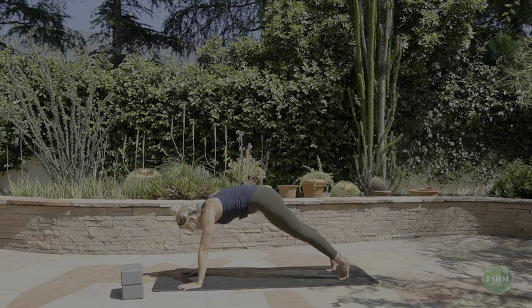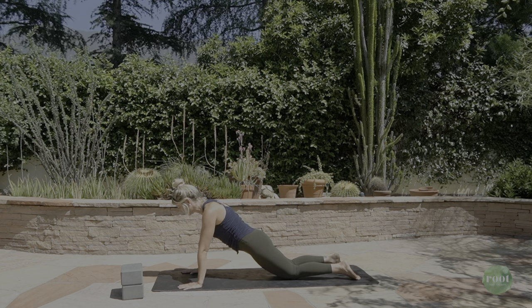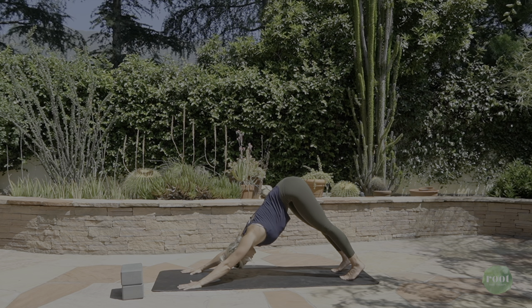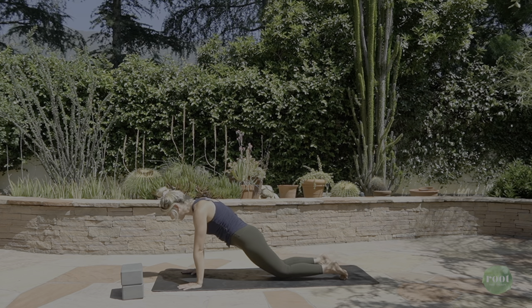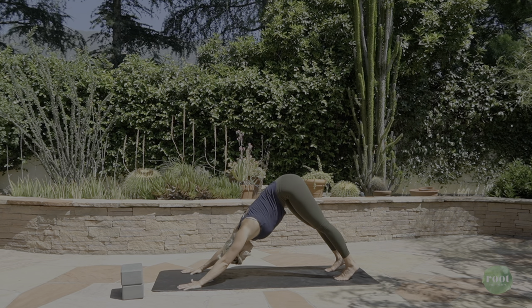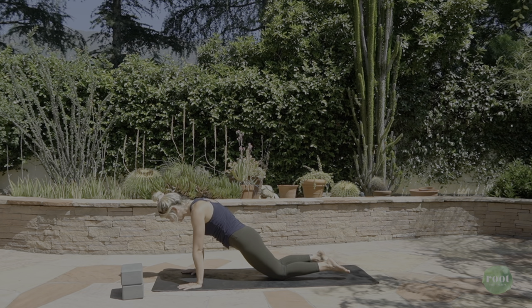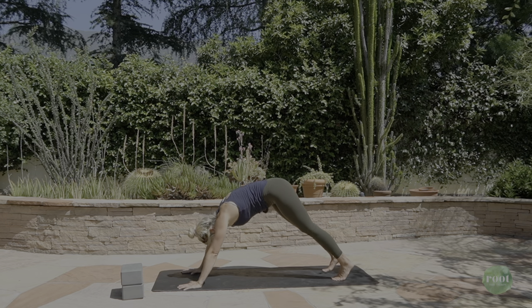Inhale, coming forward into a plank or modified plank on the knees — it's totally up to you, your strength, however you're feeling today. Take one more inhale here. Exhale, tuck the toes, downward facing dog. Two more — inhale to plank. If you're doing a plank, hold plank position; otherwise modified plank on the knees. Exhale, curl the toes, downward facing dog. And last one, inhaling. Release the knees. Curl the toes. Downward facing dog.